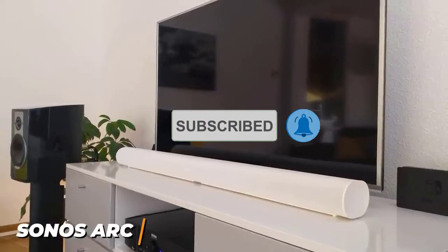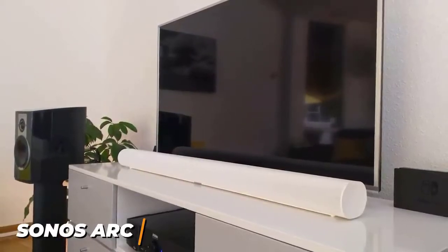It's also an excellent choice for listening to music, watching videos, or gaming, so it performs well across the board.